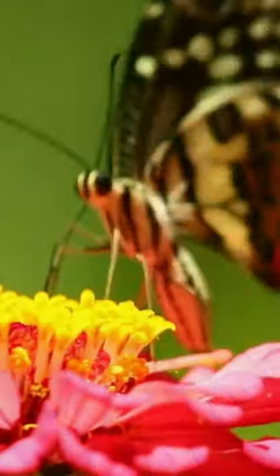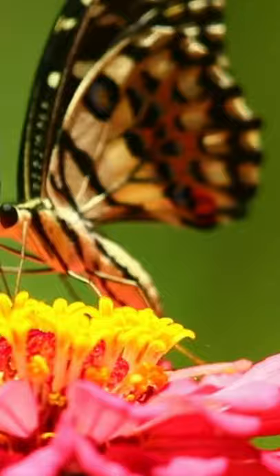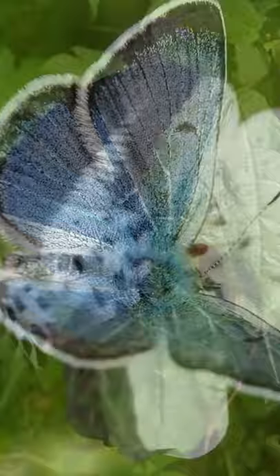The butterfly is an insect with very beautiful and charming wings. The wings have different colors and patterns. Like other insects, a butterfly has six thin legs and two antennas. Its body is divided into three parts: head, main body, and tail.